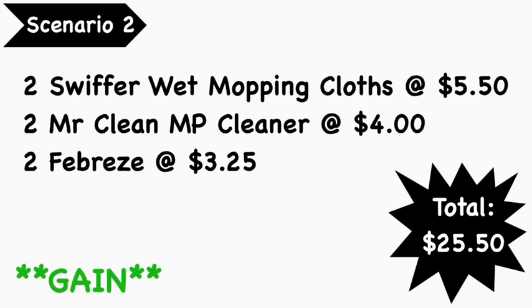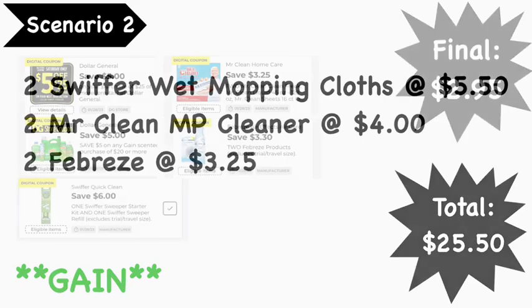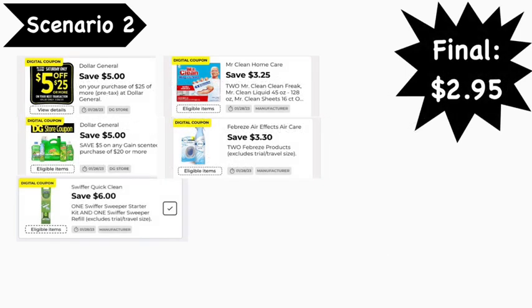Scenario number two is another Gain scenario. You're going to pick up two Swiffer Wet Mopping Cloths at $5.50 each, two Mr. Clean Multi-Purpose Cleaners at $4.00 each, and two Febreze products at $3.25 each. Your total is $25.50. The digital coupons you'll need: the $5 off of $25 digital, the $5 off of $20 Gain digital, the $6 off of 2 Swiffer digital, the $3.25 off of 2 Mr. Clean digital, and the $3.30 off of 2 Febreze digital. Your final cost is $2.95.